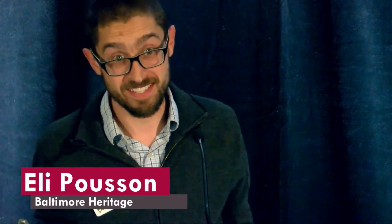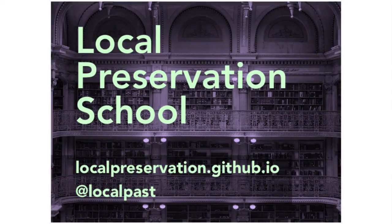Hello, my name is Eli Poussin and I work for a small nonprofit in Baltimore, Maryland dedicated to historic preservation advocacy and heritage education. I'm here to introduce the local preservation school, explain why I think open-source matters to historic preservation, and invite you to get involved as a student, a teacher, or maybe both.